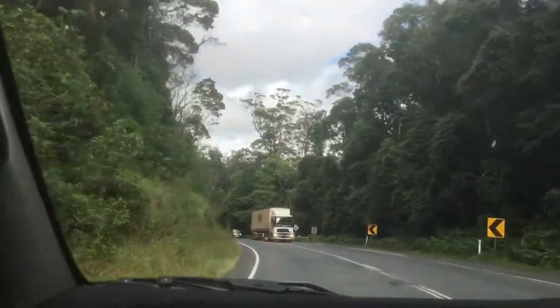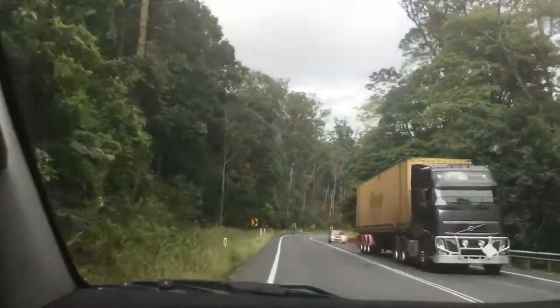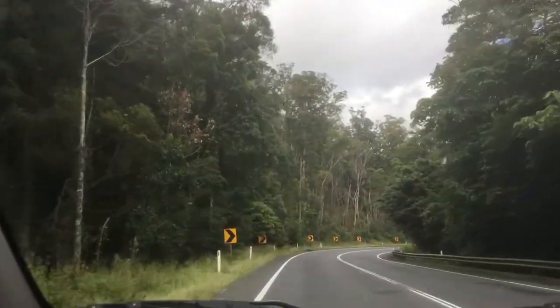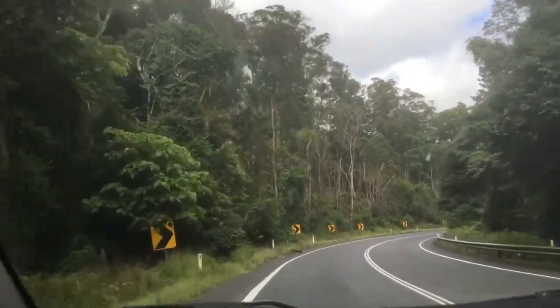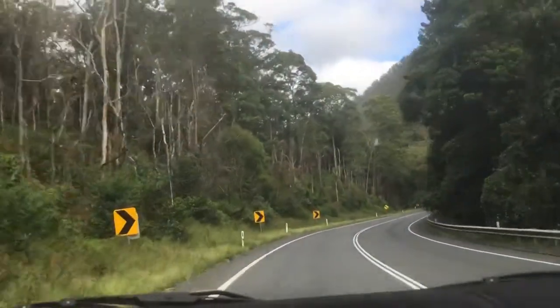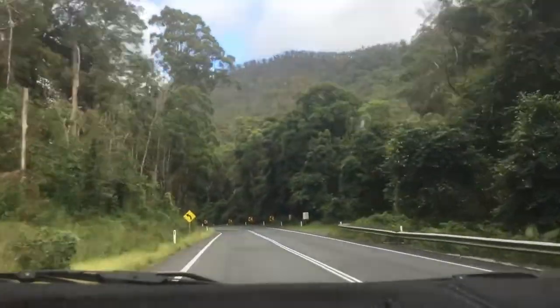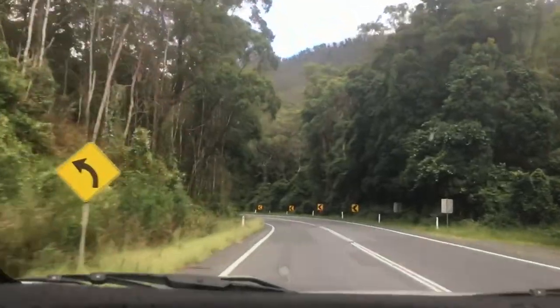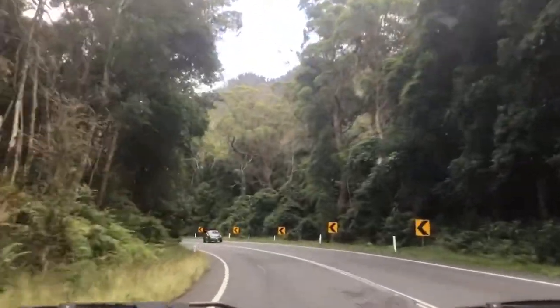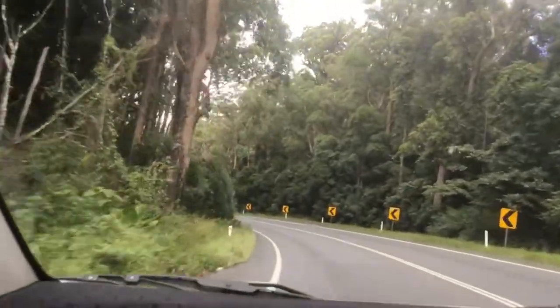Now we're heading down towards Warwick. Mercedes, Volvo — we've got a lot of European trucks starting to sneak into the fray here in Australian transport now. I'm not sure if there's a speed limit here. Beautiful scenery. Absolutely stunning bit of a drive up over there.